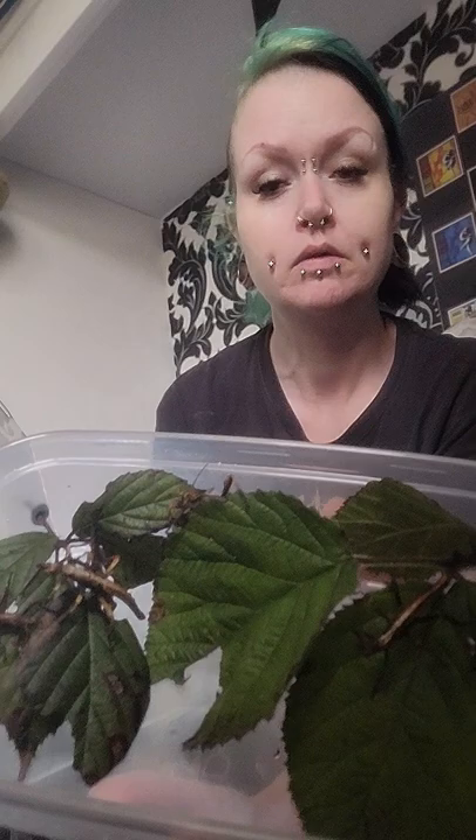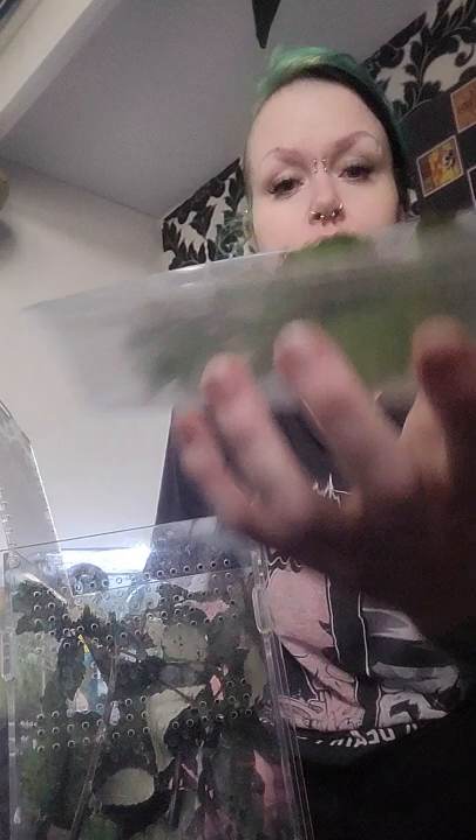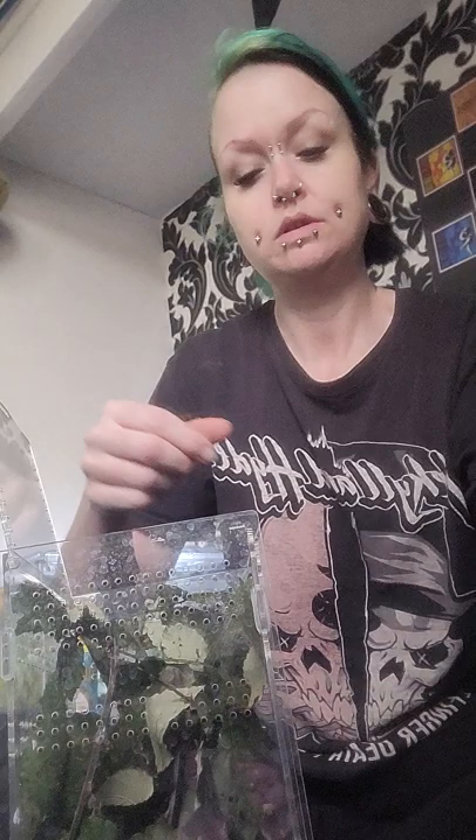So let's unbox the Jungle Nymphs — I've got three females and three males. Absolutely beautiful, very well packaged, all very healthy. Absolutely fantastic company to get your stick insects from. Let's see if we can get these little buggers out. These ones eat stinging nettles or bramble.